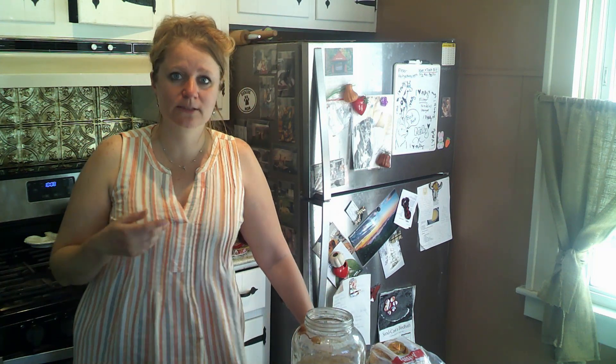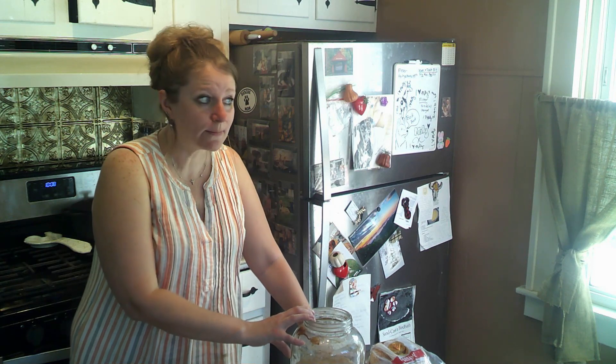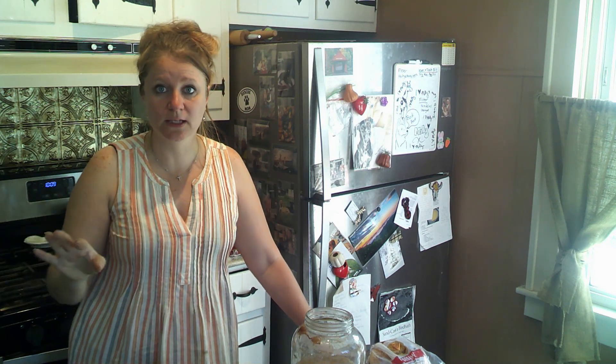I made my kombucha scoby for the first time last April. It's June 2023 now, and I started my scoby in March 2022. I made kombucha throughout the summer, got tired of it, and stopped. When that year mark hit, I wondered whether to start again — and I honestly have not fed my scoby in probably almost a year. It has just been sitting in my dining room, covered and completely forgotten.